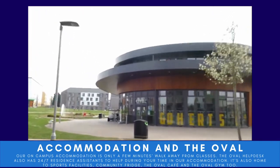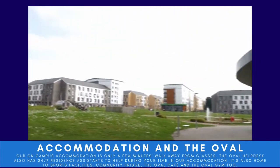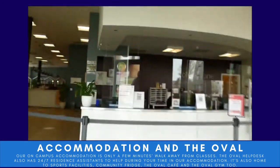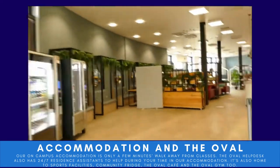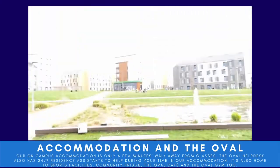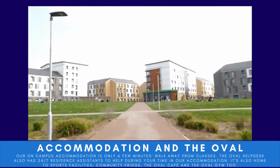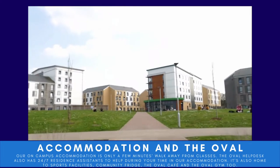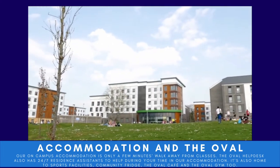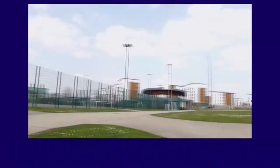Ahead of us is the Oval help desk. Inside you'll find the Oval reception, where you come to collect your keys and post. This is also home to the Oval Café and the gym. Outside is another one of many green spaces on campus — great for socialising, studying, or relaxing in between classes, and you can see the many halls of residence here too.